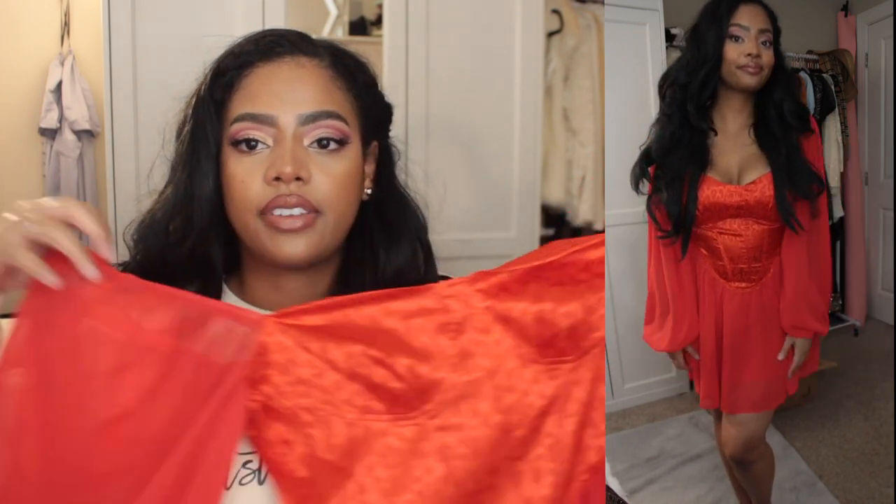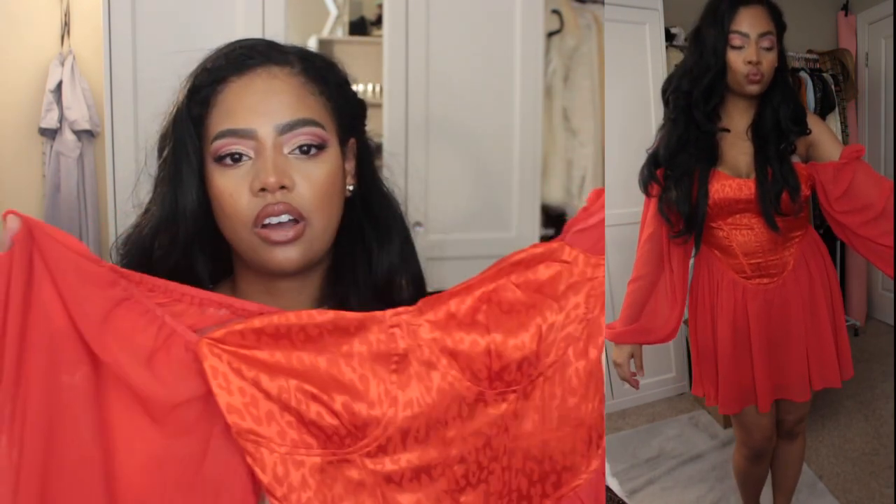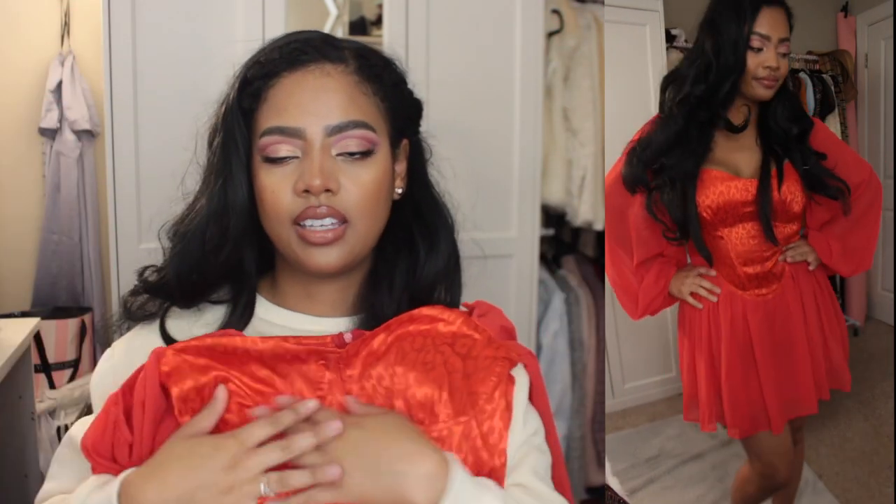I honestly just got this because it's red. I think it'll be appropriate to have one red dress to wear during Christmas season. By itself I'm not that loud about it because this is out of my usual style — like, how often do you see me dressed like a hot sauce packet? Not often.